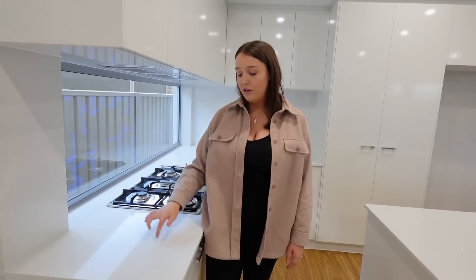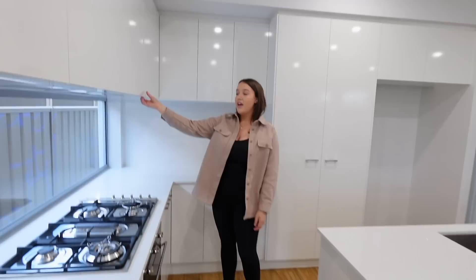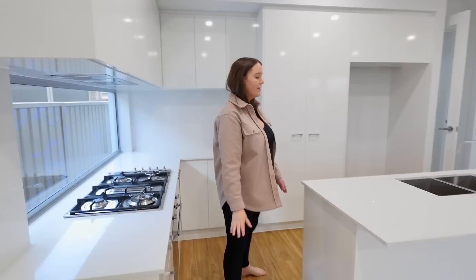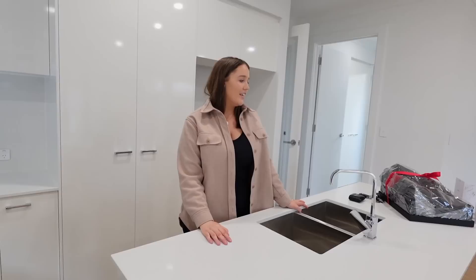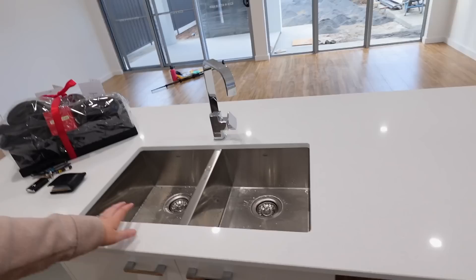And then we have our kitchen — just so nice. Originally we were meant to have a glass splashback but they asked us if we wanted to upgrade it to stone so it matches the countertops, and I'm really glad we did that. It looks really seamless and adds to the value of the house. Here we have our pantry — I say little but it's actually quite big, quite a lot of storage for the size of the kitchen. No handles, very seamless. And our little island — which was a non-negotiable from my house-buying wishlist.